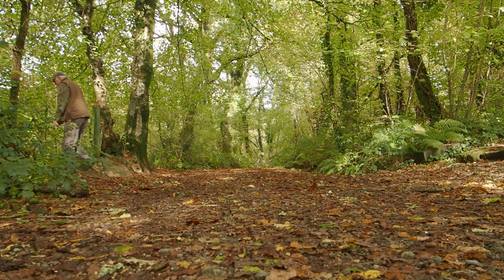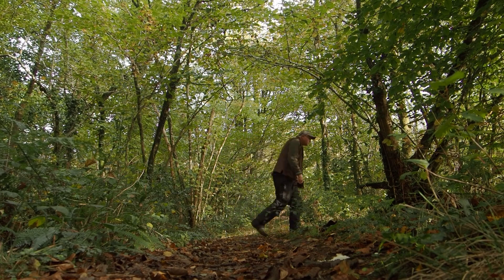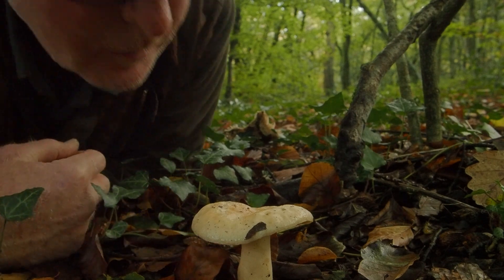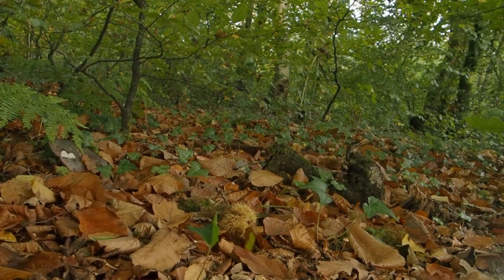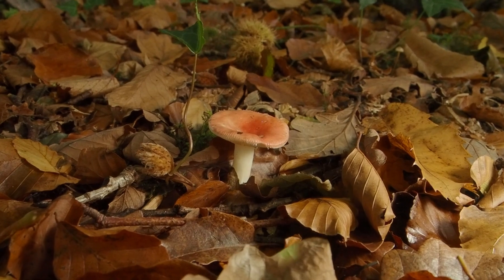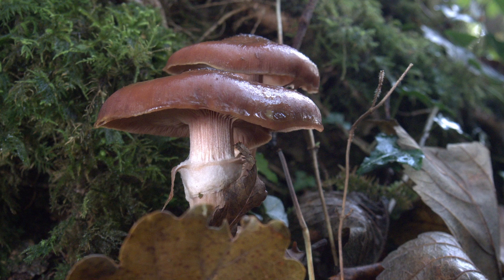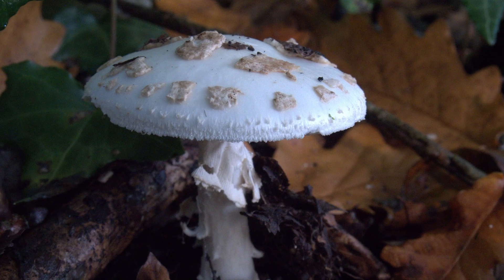The days are colder and wetter and the main recyclers burst out to spread their spores — fungus. Fungi appear all over the woodland and we name them Russula, cortinaris, false death cap.